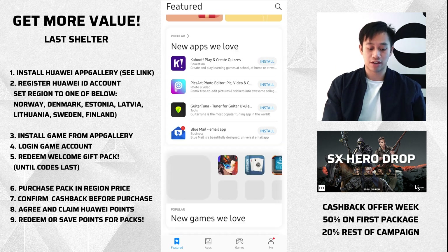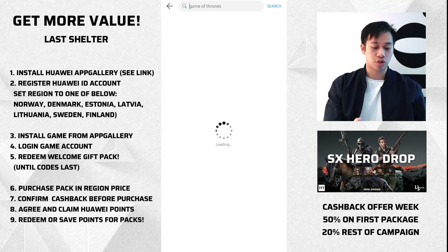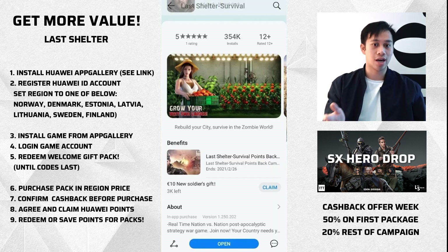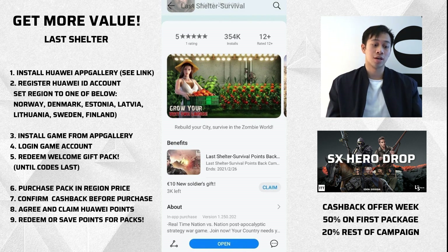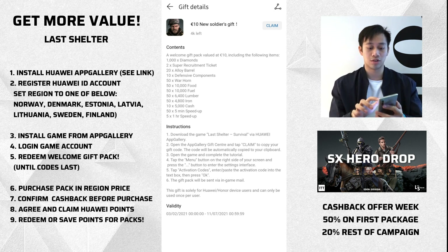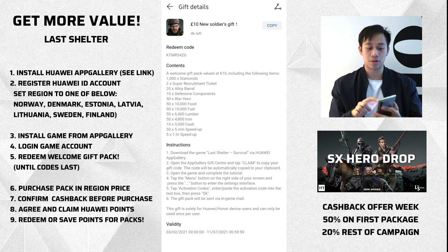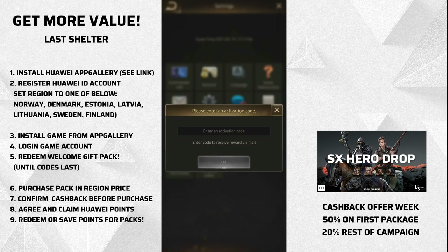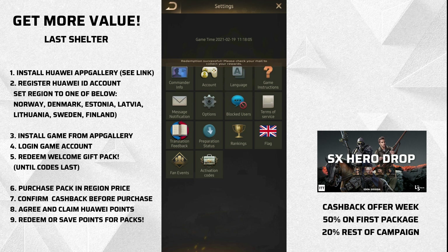Now we are logged into the Huawei App Gallery — it's just like a regular app store with all the curated apps that they've vetted and approved. There's a Games tab, but what you want to do is search 'Last Shelter.' The one at the top — go ahead and install it from here. You're actually installing the game so you have two of the apps. There's even something for free-to-play players as a welcome gift — get it while you can, there is a limited amount that can be claimed. All you need to do is install the Huawei App Gallery. The welcome gift is 1,000 diamonds and two super recruitment tickets, plus a nice set of resources. On the top right, click Claim — you get the redeem code. Go into the Settings page, go to Activation Codes, paste it, click OK — redemption successful. Check your mail to collect your rewards.